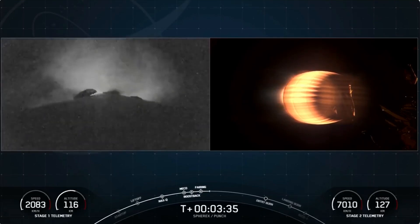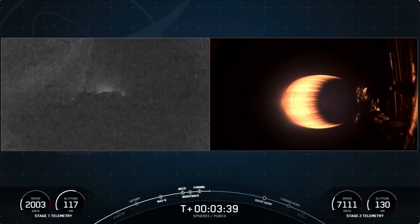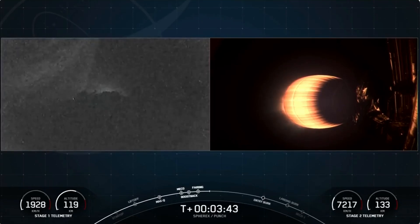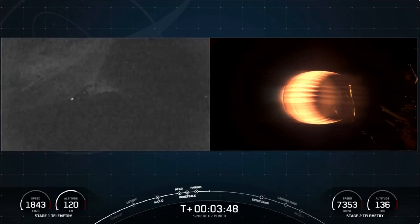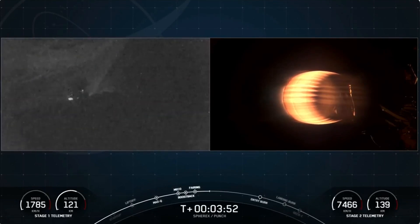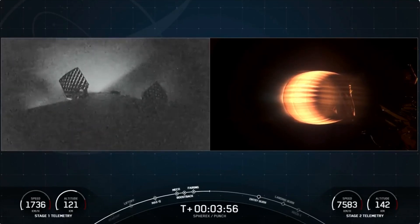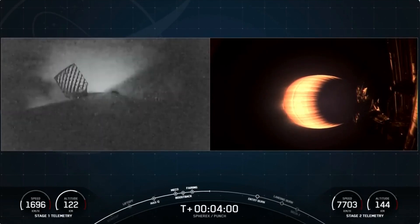Stage one boost-back shutdown. You see on your screen that the boost-back burn is concluding on the first stage — that's the first of three burns it needs to make its way back down to Earth. This is the third flight for today's first stage, which previously supported two other launches: NRL 126 in November of 2024 and Transfer 12 in January of this year.